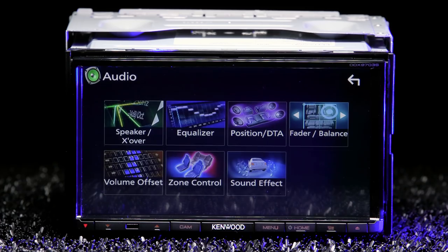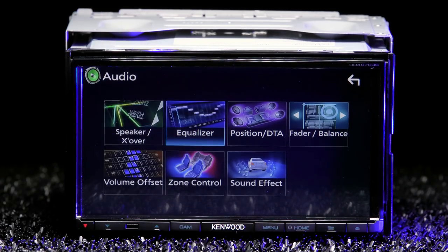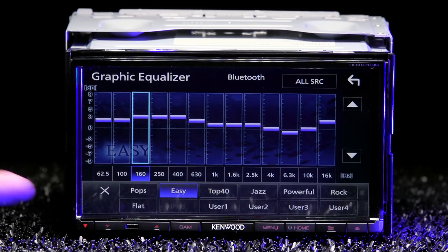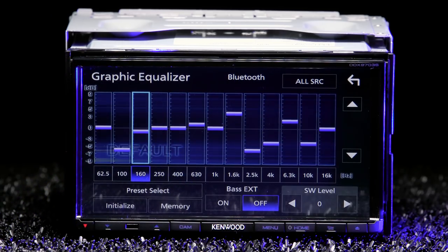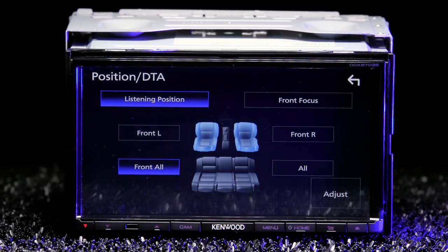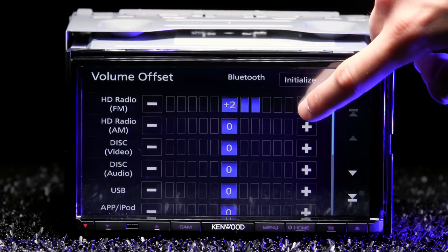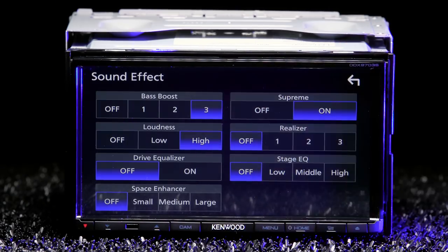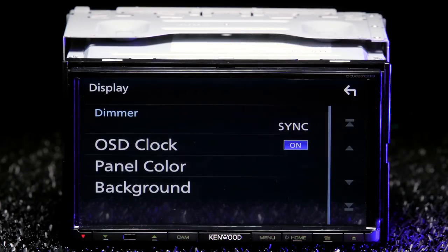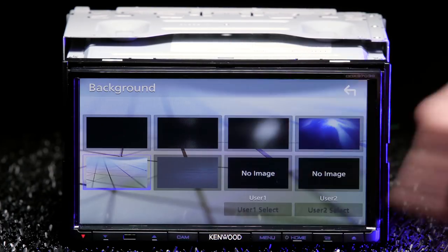Kenwood puts you in full control of the audio with high-pass and low-pass crossover settings. The 13-band parametric EQ with seven presets allows you to customize your own, as well as bass and subwoofer level control. Move the digital time alignment position, adjust the fader, balance, volume offset, zone control, and you can add several sound effects. You can also select any panel color you want, change the background, or upload your own image using a thumb drive.